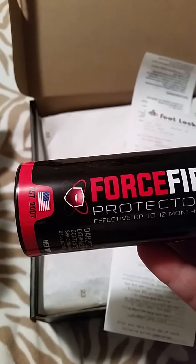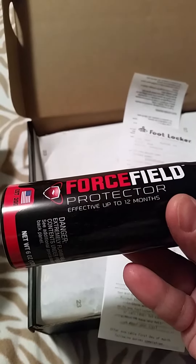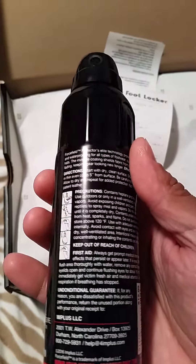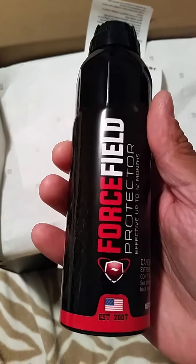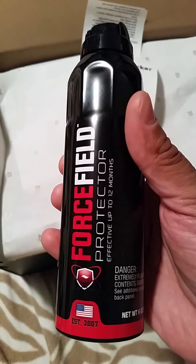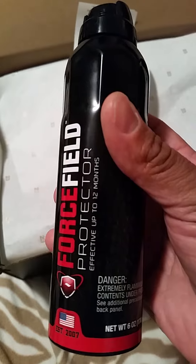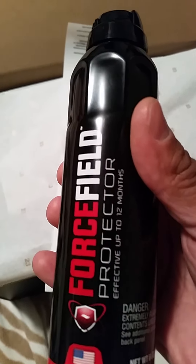The company was established in 2007. Force Field protector is effective for up to 12 months. Six ounces — it's kind of heavy. I copped this for $12.99. It's supposed to be just like Crep Protect. According to the Footlocker employees, they told me it's a great product — they actually did some testing and vouched for it, so I'm gonna try it and keep you guys posted.